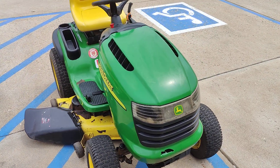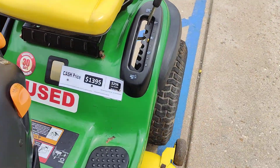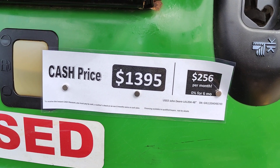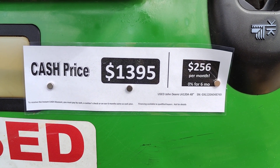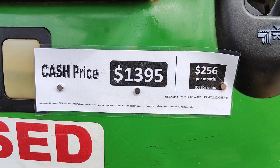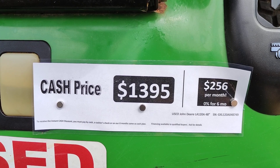We're guaranteeing this mower mechanically for 30 days. You'll see right here the cash price is $1,395, or zero for six months financing.